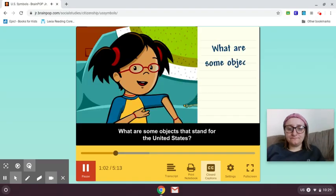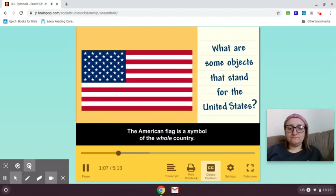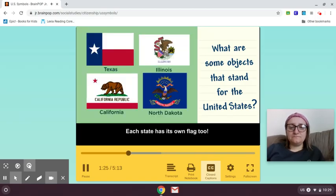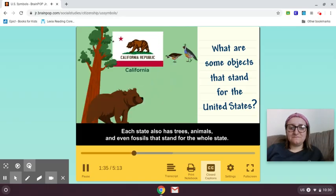What are some objects that stand for the United States? The American flag is a symbol of the whole country. It has 50 stars, which stand for the 50 states, and there are 13 stripes, which stand for the 13 colonies that became the first states. Each state has its own flag, too. Each state also has trees, animals, and even fossils that stand for the whole state.